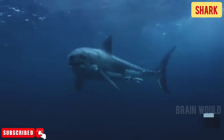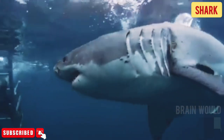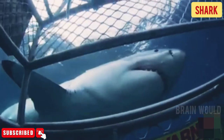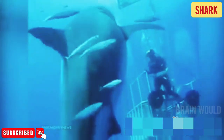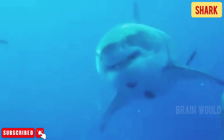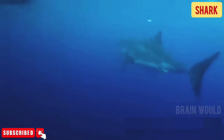The largest shark is the whale shark, at 13.7 meters (45 feet). The midwater shark and pygmy ribbon-tailed catshark, at 22 to 25 centimeters (8.7 to 9.8 inches), are among the smallest.